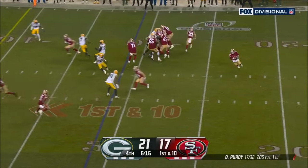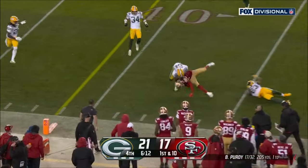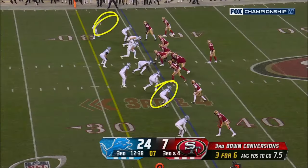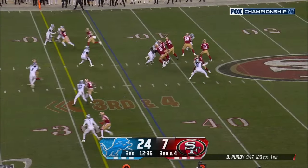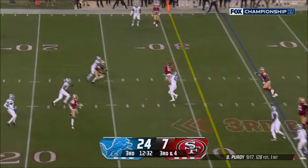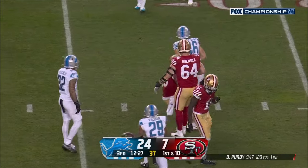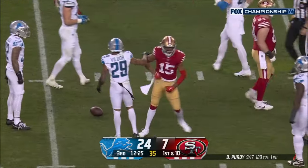Again they've struggled of late trying to get it going. Purdy now near side, there's a completion to Jennings again — Juwan Jennings, both in the game together. Purdy thinking about running for it, not going to get there — back across his body — oh, one-handed catch Juwan Jennings, and it's a first down!